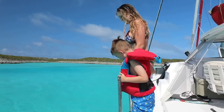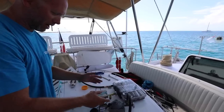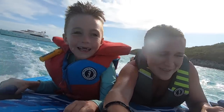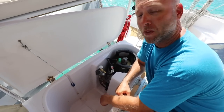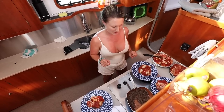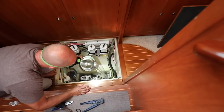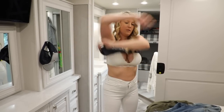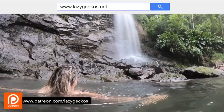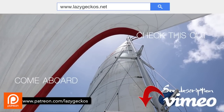Coming up on the Lazy Geckos: burned buns, a different sized bracket, propane system, and a damaged prop. Want more? Check us out at lazygeckos.net. Remember, patrons can get complimentary access. You can also visit our Vimeo channel — the link is below. Don't forget to click subscribe to get all of the fun. See you next week!